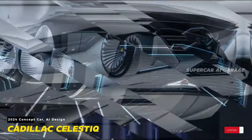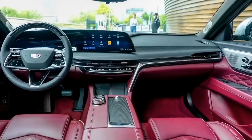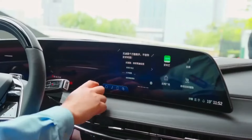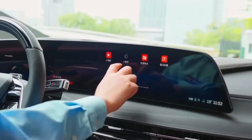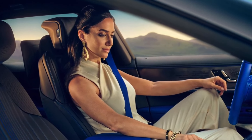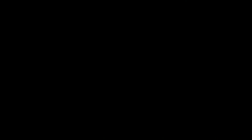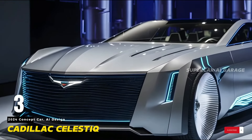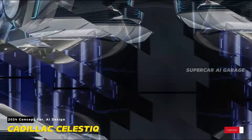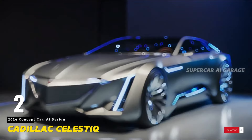The journey with the Celestiq extends beyond the showroom. Cadillac, known for its attention to customer service, is likely to provide a seamless transition for new owners. A dedicated concierge service, available at the beck and call of Celestiq owners, ensures that every query, concern, or request is addressed with the utmost care. The concierge service becomes a personalized guide, assisting owners in navigating the advanced features of their vehicles and experiencing the full potential of the Celestiq's performance and comfort.